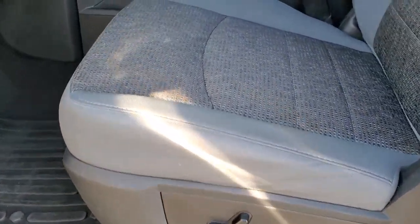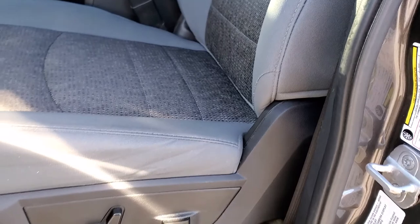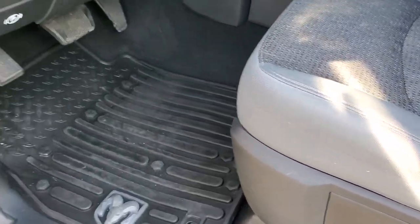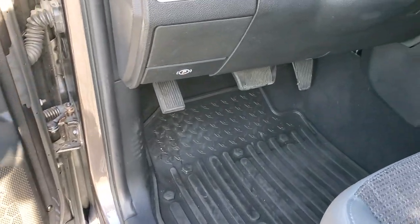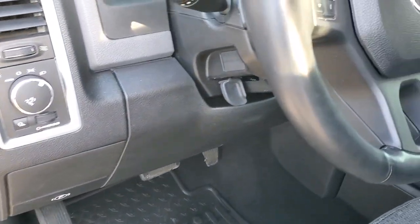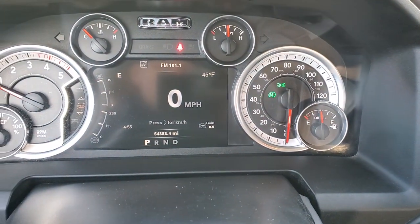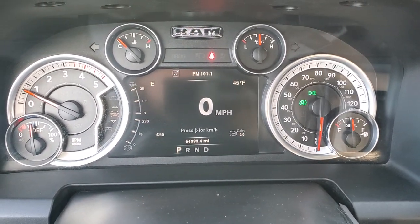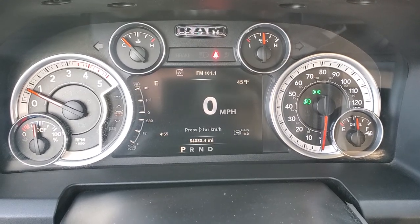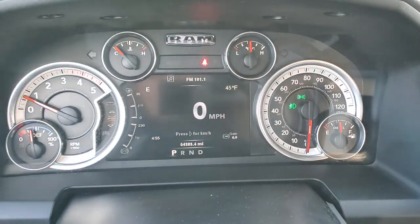Inside, the Bighorn package gives you the gray cloth interior — no rips or tears on those seats, really nice shape. Power driver's seat with lumbar, factory all-weather floor mats, power windows, power locks, and power mirrors. Auto headlamps as well. Hopping inside, you can see this one has 54,383 miles. You get the digital speedometer, outside temp, compass, trailer brake gain, and time — and you can change those corners to read whatever you want.